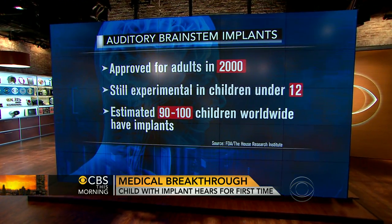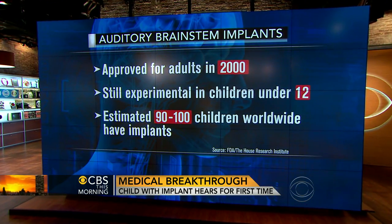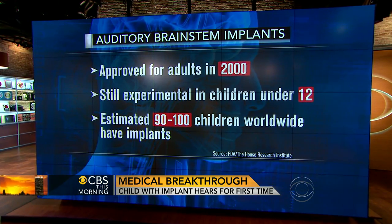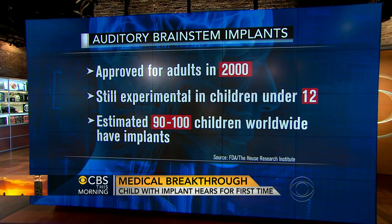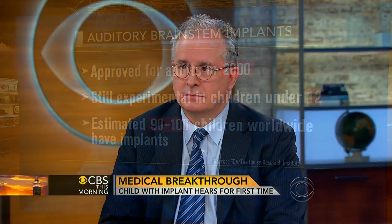Why has this not been used on children until now? It has been used in other parts of the world. It has not been approved by the FDA for this indication. It's an approved device for another indication. So if you're talking about actually being able to develop some speech in a deaf child, this is a momentous change in a kid's life.